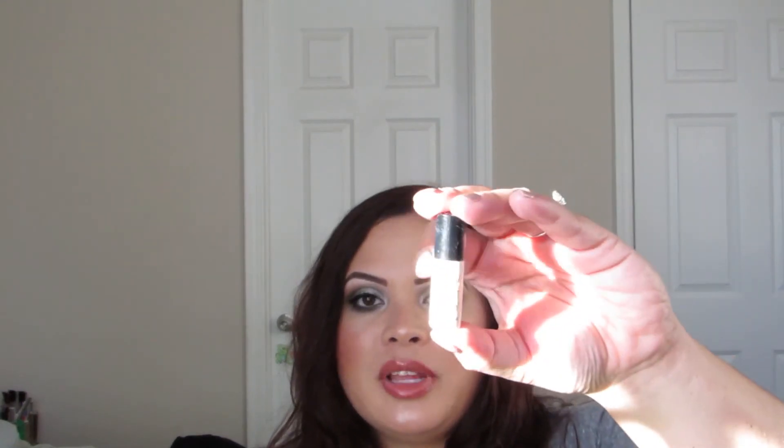I finished the Benefit Stay Don't Stray in Light Medium — a deluxe eye primer sample that lasted about a month. I use it every day on top of my lids and under the eyes. I love this and it might be my Holy Grail eye primer. I definitely want to repurchase it but I'm going to try and hold out since I have so many others to use.